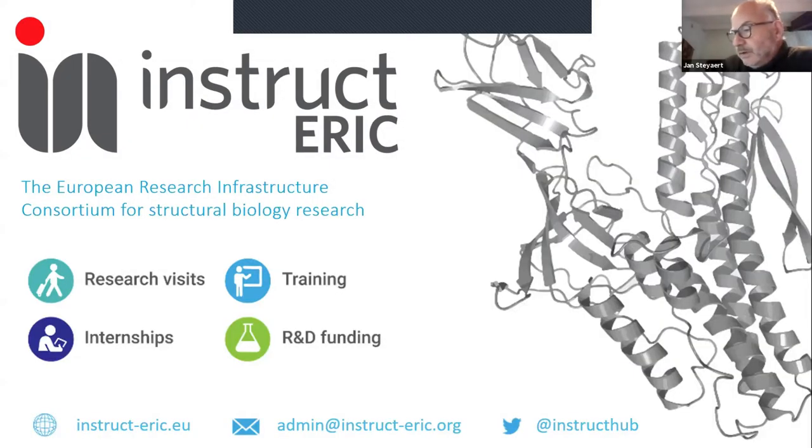Welcome. It's the sixth INSTRUCT-ERIC webinar from a rainy Brussels. I will start with two introductory slides on INSTRUCT and you will immediately understand why I do this.